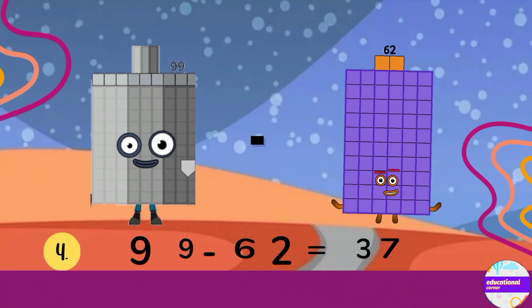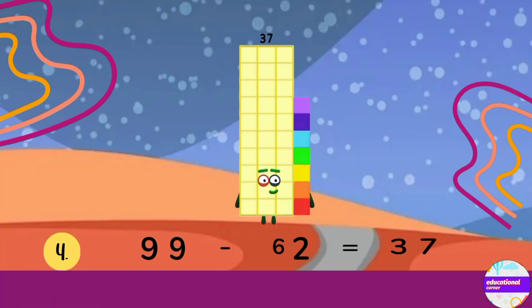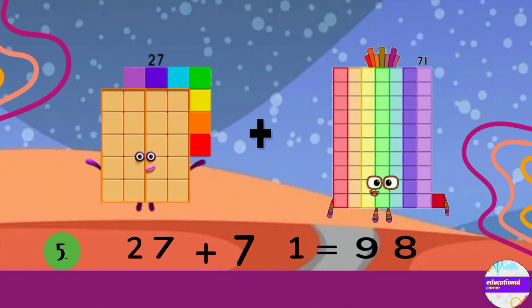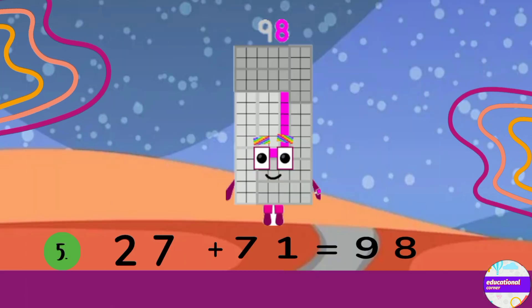Number 4: 99 minus 62. The answer is 37. Number 5: 27 plus 71. The answer is 98.